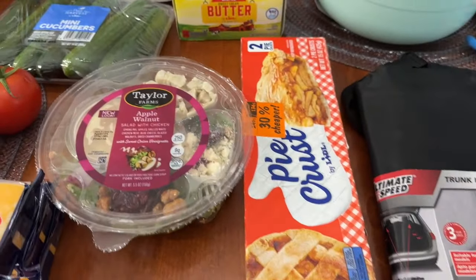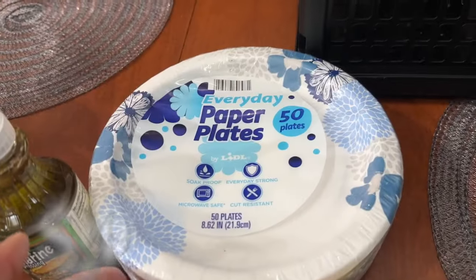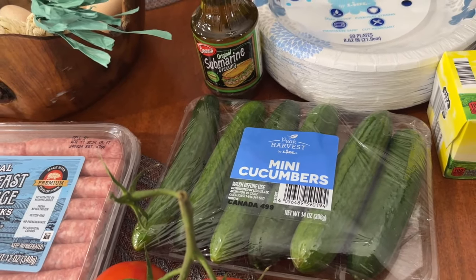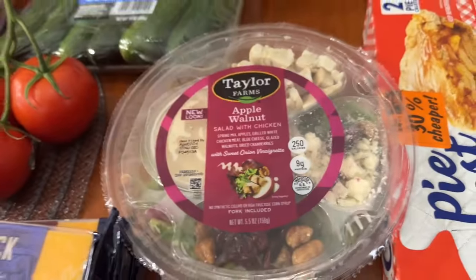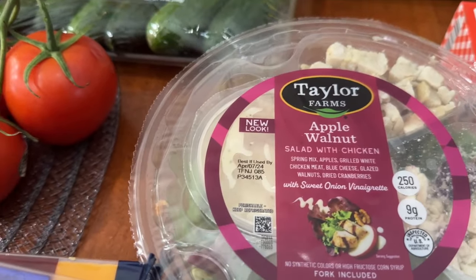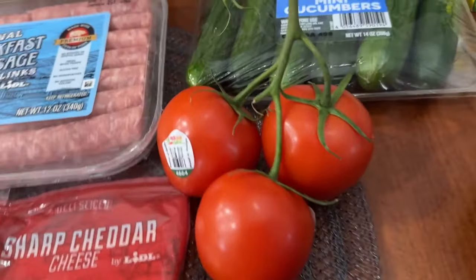Now getting into the groceries: I picked up pie crust shells — I made a pot pie this week and wanted to replace them; these were an additional 30% off. I also got butter, paper plates, and mini cucumbers — much of what you'll see here I'm splitting with my daughter. I picked up my favorite on-the-go salad, the apple walnut salad with chicken — it has spring mix, apples, grilled white chicken, blue cheese, glazed walnuts, dried cranberries, and a sweet onion vinaigrette.